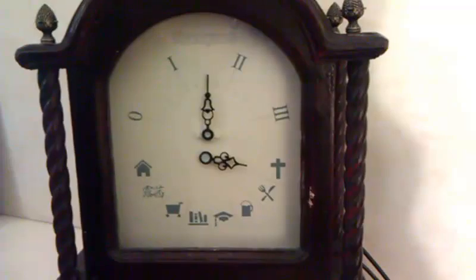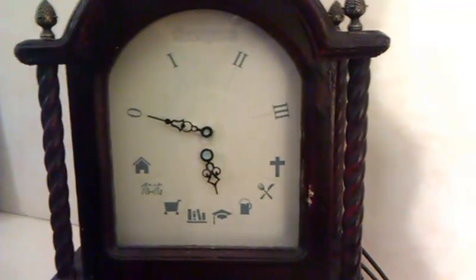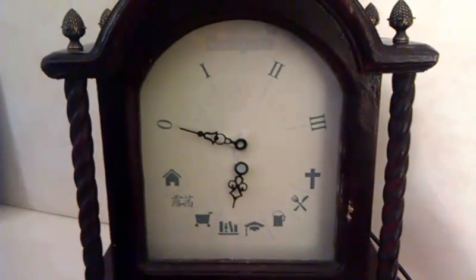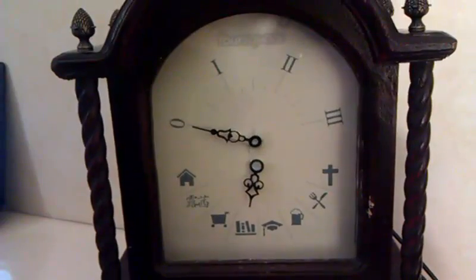That's why I made the Foursquare Clock. So whether I check-in to my university, or in the library, or even when I just get home, the Foursquare Clock keeps track of all my favourite Foursquare venues and shows when I check into them, and just as importantly, how long I've been there, in real time.